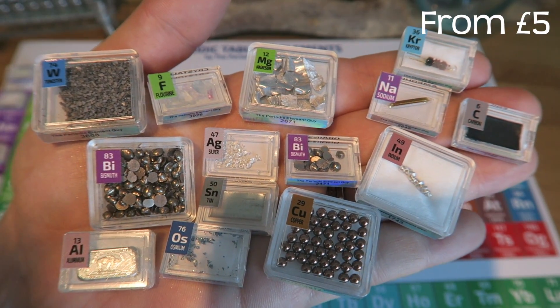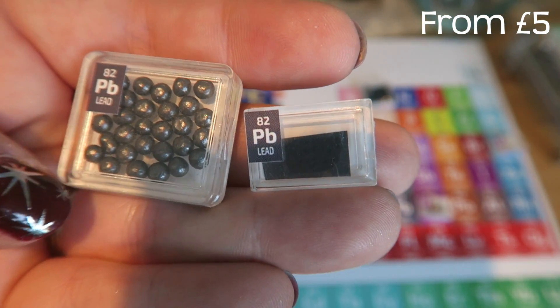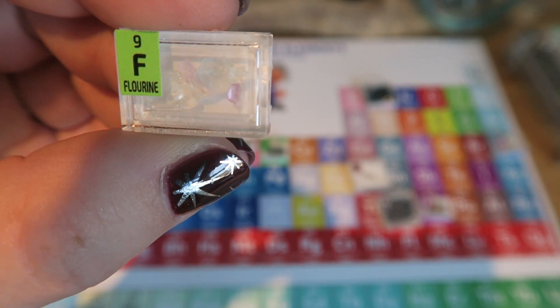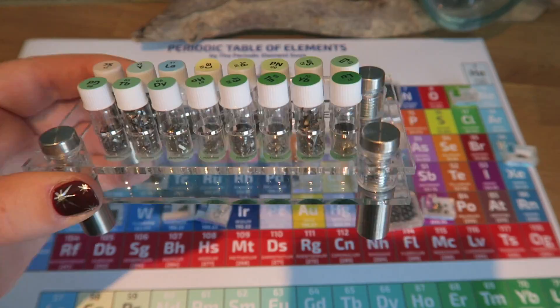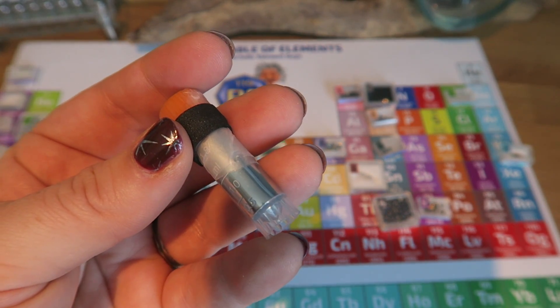These are tiny and super cool. You don't have to get all of them, you don't have to get the big ones or the small ones. Some of them are particularly beautiful and sparkly, and some of them are in cool little cases. There is also gallium, which melts in your hand.